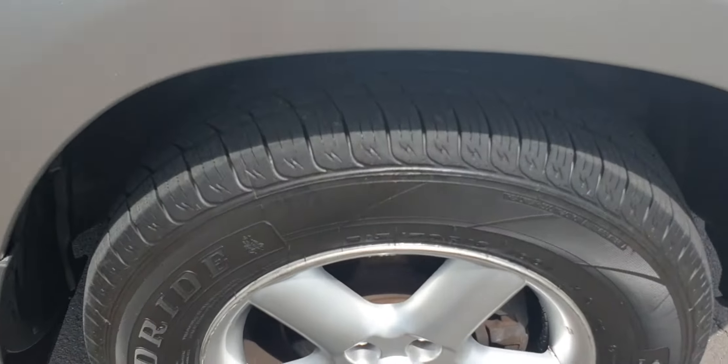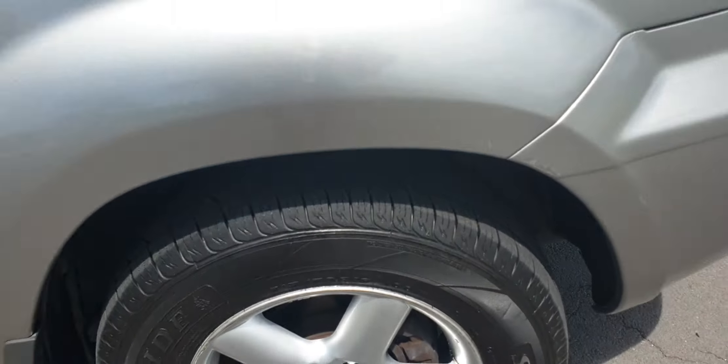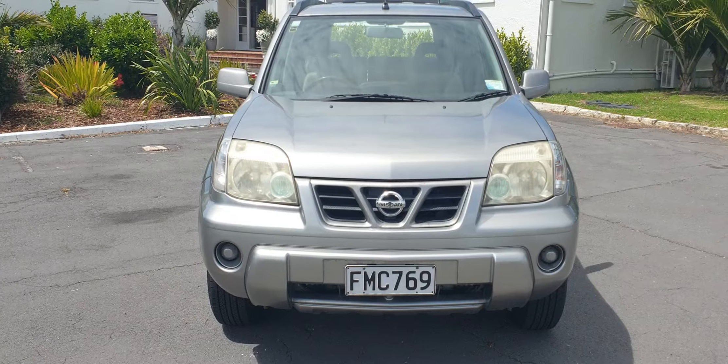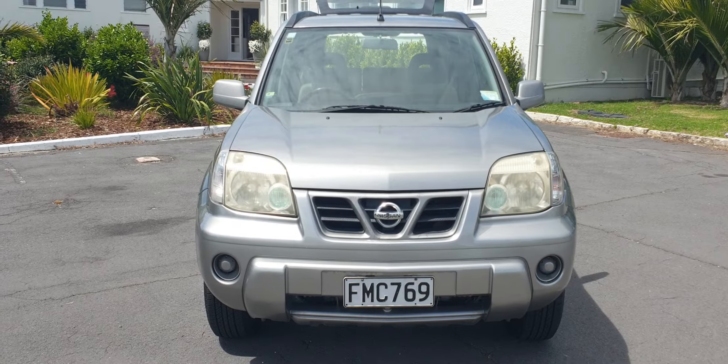Very good set of tyres — excellent condition. It's a very practical car all round, fun to drive, and great on gas as well.